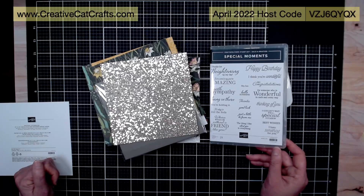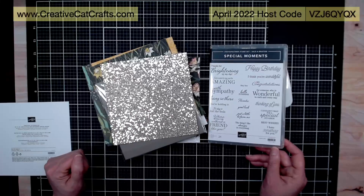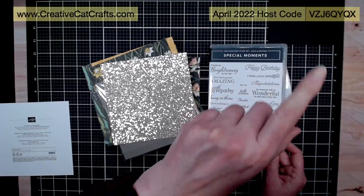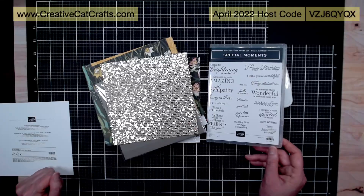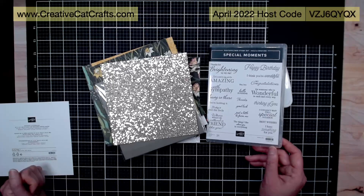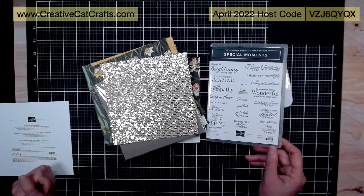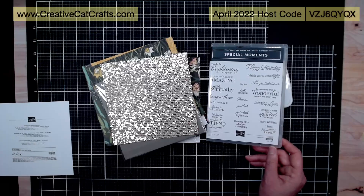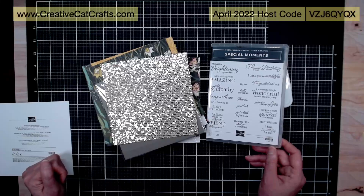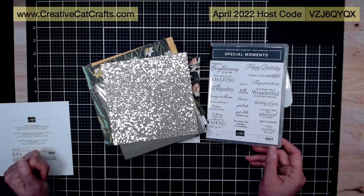If you're placing an order in April, here's my host code up at the top. You can find my Stampin' Up! store by going to creativecapcrafts.com. If you're spending more than $150, don't use this host code — leave it blank so you get the benefit of the host rewards and you'll be your own host. If you're spending less than $150, please do use that host code. Everybody that orders with me — I put in an order for myself at the end of the month and take the host code benefits to purchase little things like gemstones or ribbon, which I then distribute amongst everybody who ordered from me during that month.